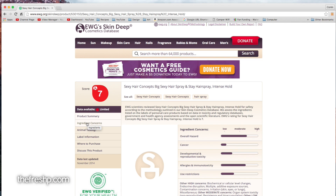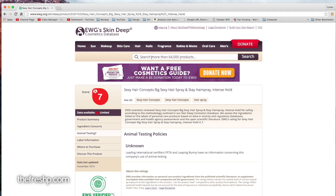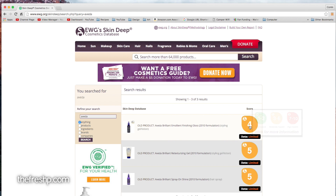You can also look at ingredient concerns, whether they test on animals, where to purchase, and label information. Now, not all products are on this database. For instance, as we went into the shower we looked at Aveda — there are three old products that are grayed out, meaning the products are old. Interestingly enough, EWG has become so powerful and influential that a lot of companies are changing their formulas. They don't want to show up with a nine or ten rating on their hairspray, so there are tons of old products that rate significantly worse than the newer products.